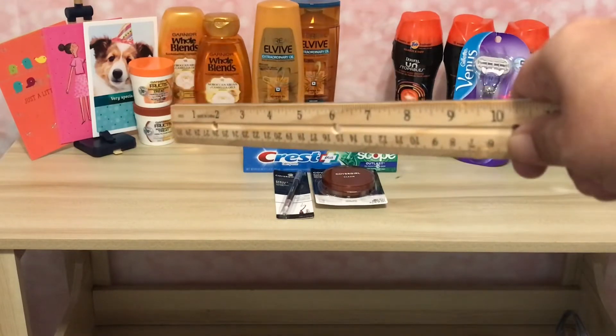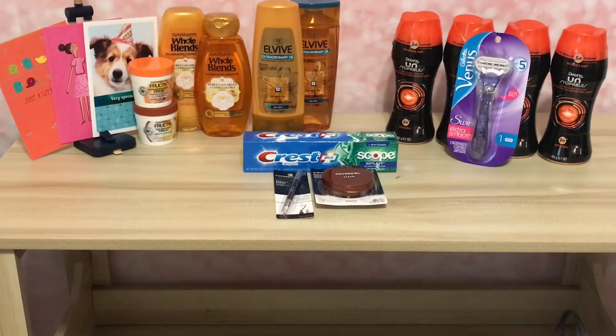I picked up the Garnier Fructis — it's two for $7 and when you buy two you get $3 back. I decided to go with the treatments; they were two for $7. I gave them a $3 manufacturer coupon that had expired about two days ago, which was no problem, and it brought that down to $4. But you get back $3, making them $1 or 50 cents each.